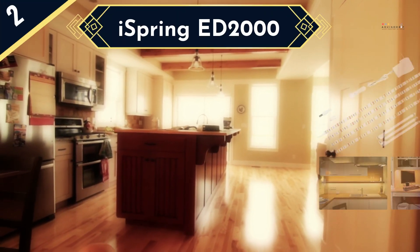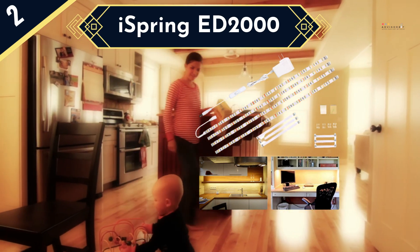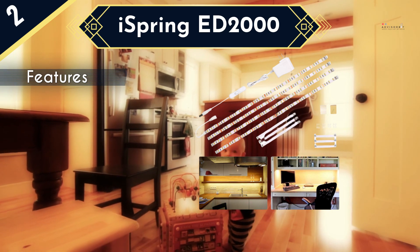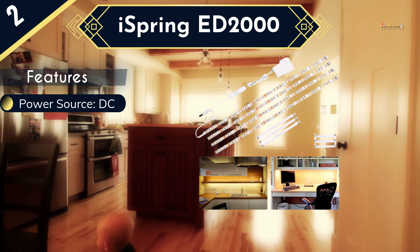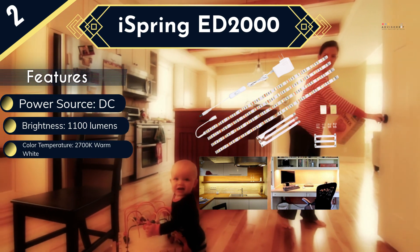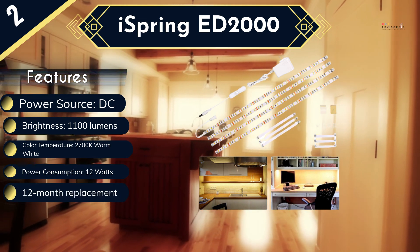For all the budget buyers out there, the Wobane CL02-2700 is the best LED strip light for under cabinet. This is a performance product and gives brightness of 1100 lumens. At the same time, this is quite energy efficient and only consumes 12 watts of energy. Being UL certified, you can count on these lights for safe usage. You don't just necessarily have to use it in the kitchen, as this is versatile enough that you can apply it anywhere in the house. The installation of this product is pretty simple and does not require professional help.